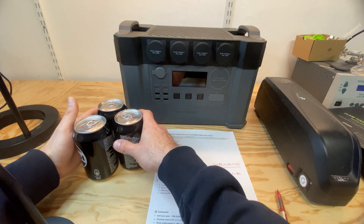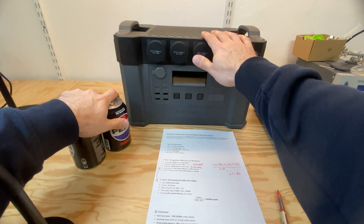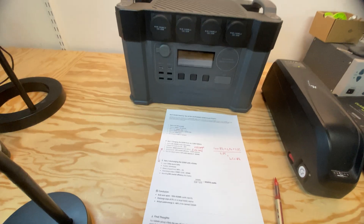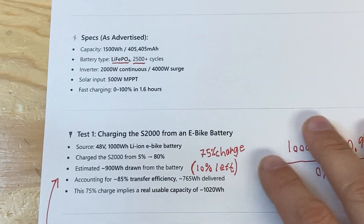If you bought three cans of sodas but only got two, wouldn't you feel cheated? Well, that's basically what's happening here with this power station from AllPowers. It's advertised as 1500 watt hours, but it is only 1000.